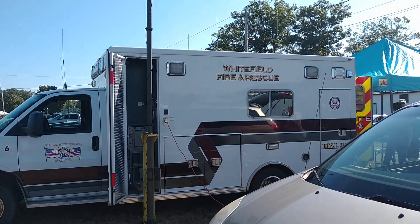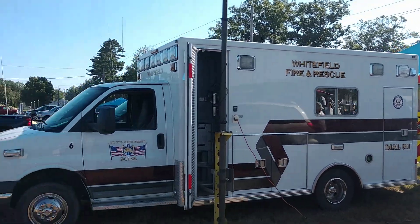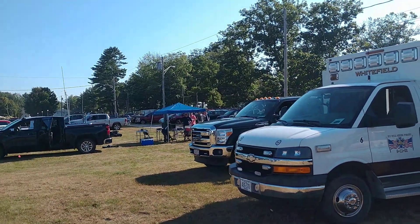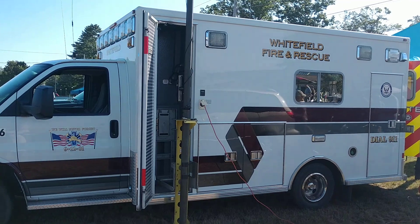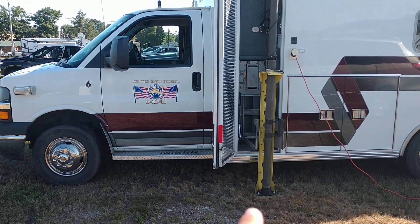All right, this is KD2GIY with another radio video. Today we're at a ham fest in Maine. We're on a little bit of a holiday here and we're talking to our buddy Bo, who's with the Whitefield Fire and Rescue, and he's gonna show us the inside of his ambulance.